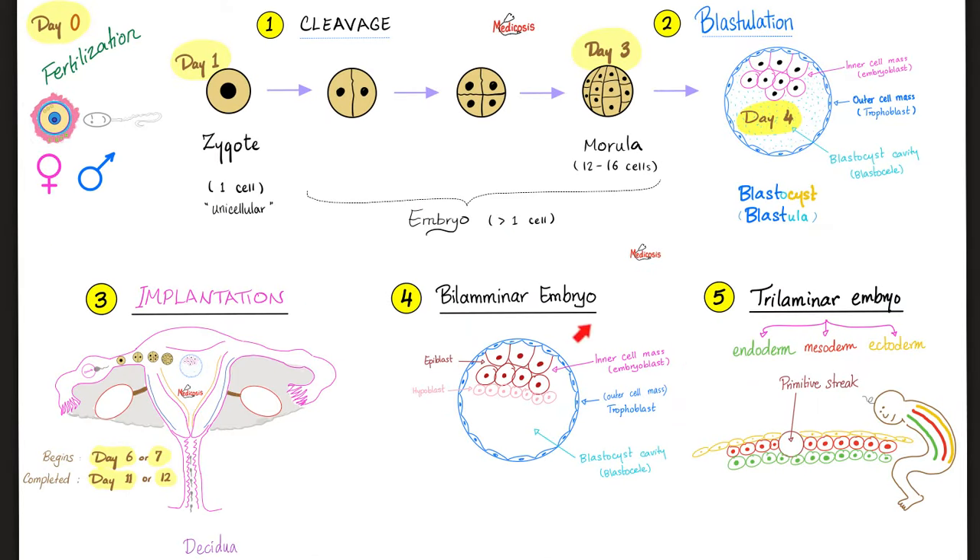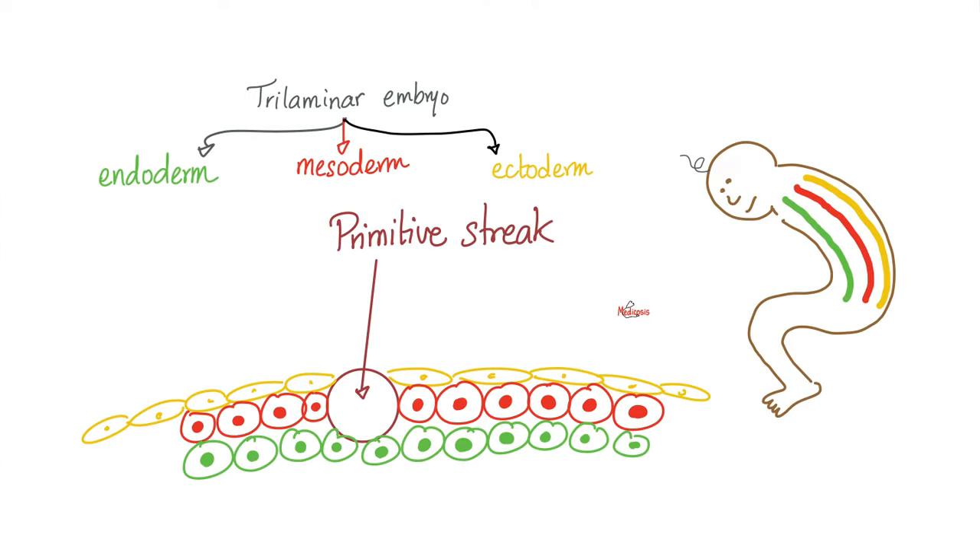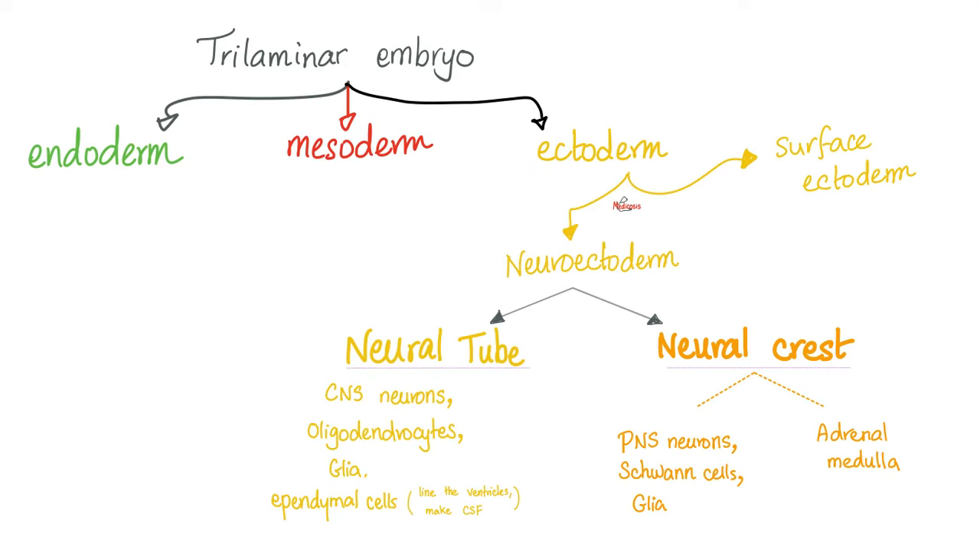Remember embryology? Do you remember the trilaminar embryo? Endoderm, mesoderm, and ectoderm. Where did the anterior pituitary come from? Ectoderm. How about the posterior pituitary? Also ectoderm. But a different kind of ectoderm. Recall that the ectoderm is made of surface ectoderm for the epidermis of your skin on the outside, and neuroectoderm, which is the nervous system.